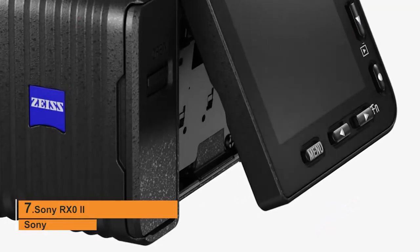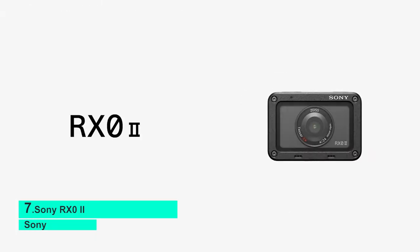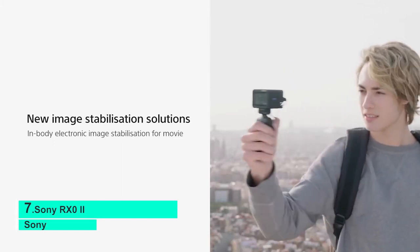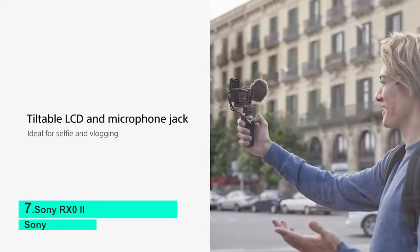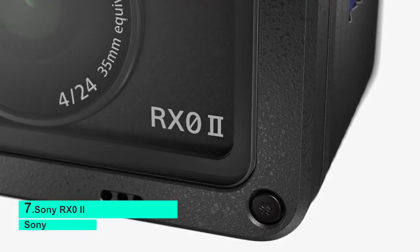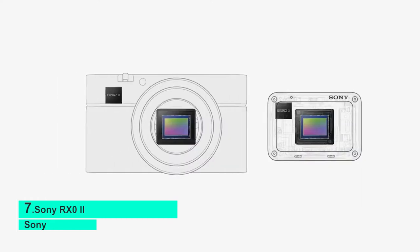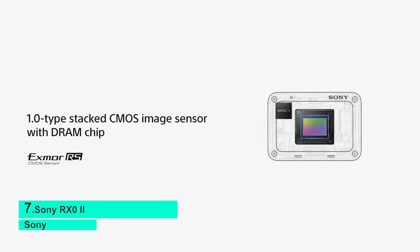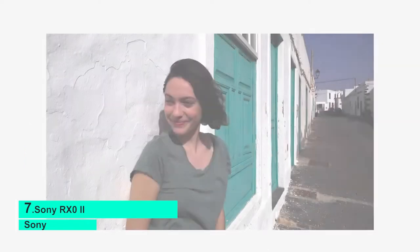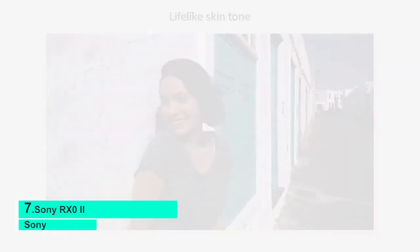Number 7: Sony RXO II. The RXO II compresses the high-quality image technology from the RX series into an ultra-compact, robust, and waterproof body. The 24mm f/4.0 fixed wide-angle lens is paired with a one-inch back-illuminated 15.3MP CMOS image sensor and BIONZ X image processor, delivering sharp images and incredible 4K video that can be recorded internally. It shoots with electronic image stabilization and a convenient LCD that tilts up 180 degrees and down 90 degrees, ideal for selfie shooting and vlogging.